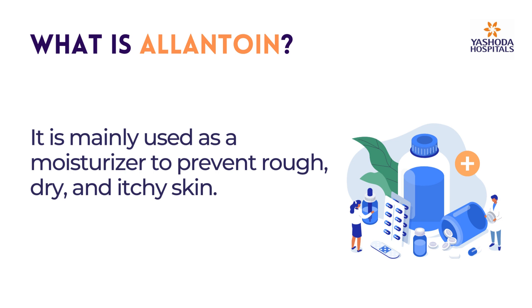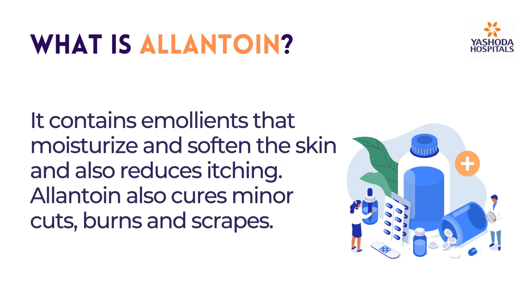It is mainly used as a moisturizer to prevent rough, dry, and itchy skin. It contains emollients that moisturize and soften the skin and also reduces itching. Allantoin also cures minor cuts, burns, and scrapes.